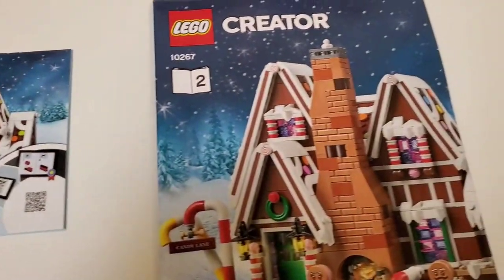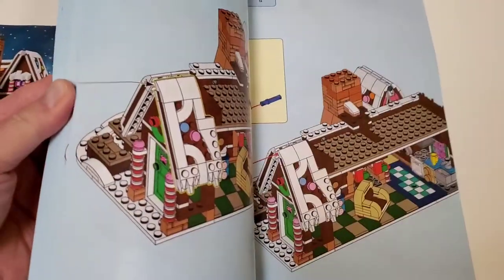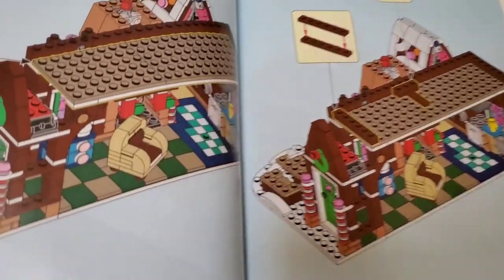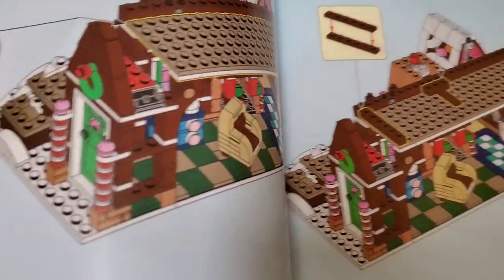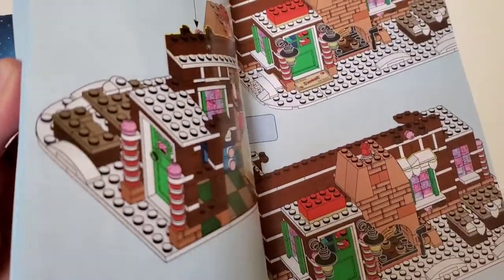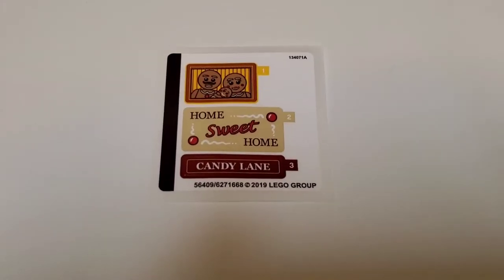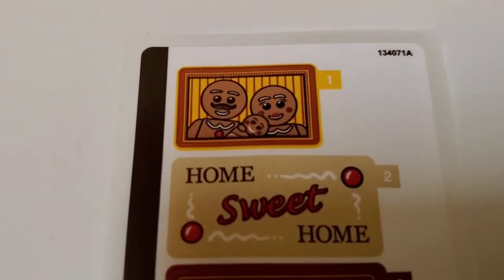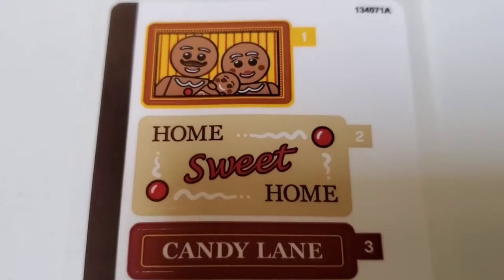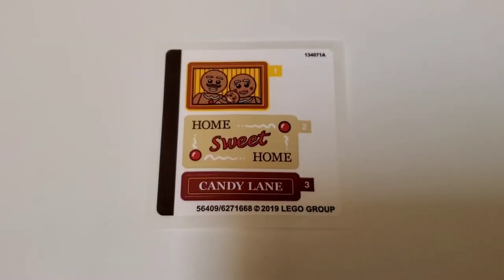The number two bag is the main bag for building the house itself. These kinds of sets are so fun to build because the interiors are really fun — building all that furniture and the tiled floors. Thankfully, there's not a lot of stickers in this set. We just have the portrait of the family, which is really cute, a 'Home Sweet Home,' and a Candy Lane sign. At least the stickers are minimal.